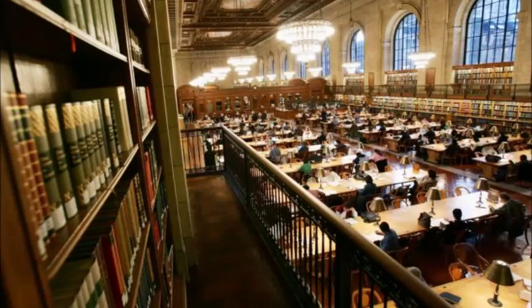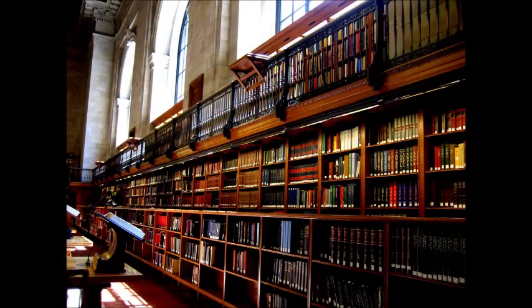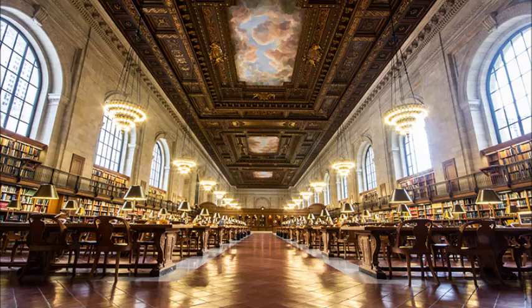It can not only hold more than 600 people but also more than 51 million resources including books, e-books, collections, and DVDs without creating a tight space. In addition, the 50-foot-high ceiling also contributes to making the library a spacious and grand place.